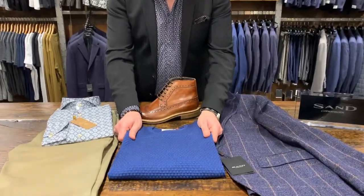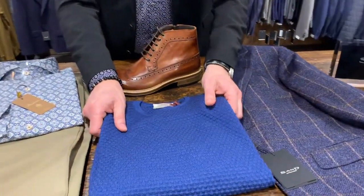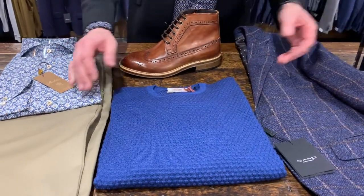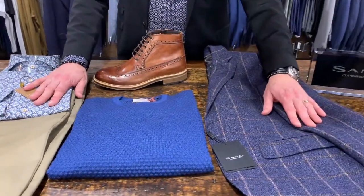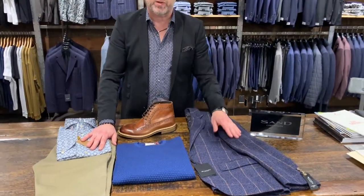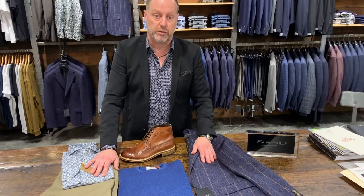Great little popcorn knit sweater from Grand Sasso, which you could take and put over top. If you're going to go to a meeting you can take the sweater off and wear just the shirt and the pant with the boot, or you can leave the sweater on and really layer the look.